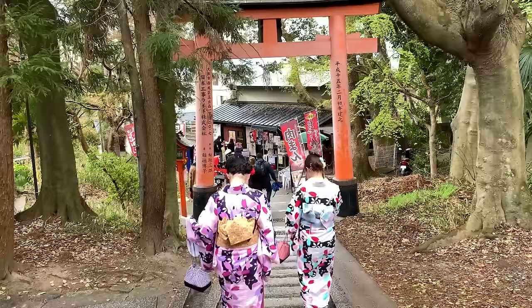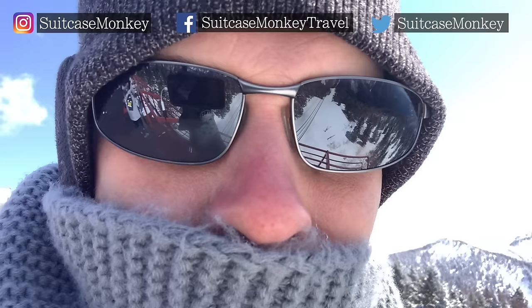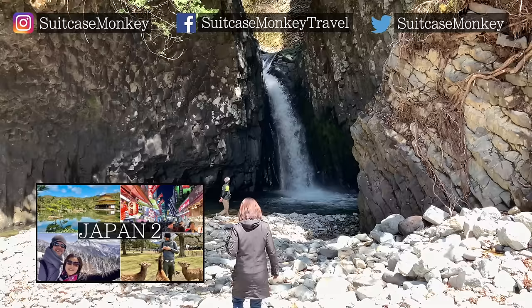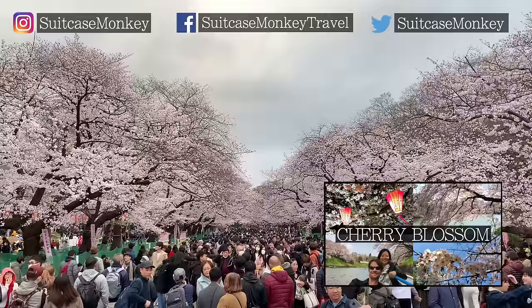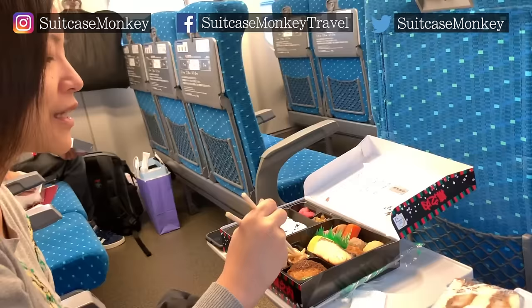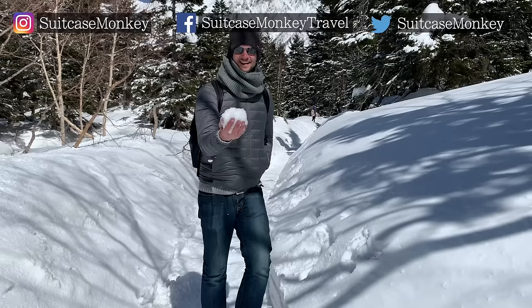I've still got more Japan videos coming up, so please subscribe for those coming soon. I'll link other Suitcase Monkey Japan videos right here, including our full '14 More Days in Japan' video, how to plan around seeing cherry blossoms in full bloom, and much more. Please give this video a like if you've gotten this far, since it really helps the channel. Thanks for watching — Suitcase Monkey.